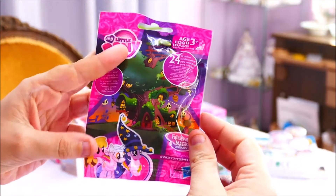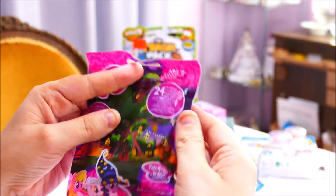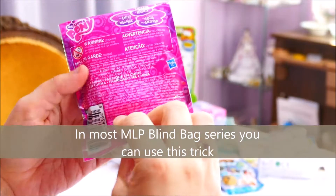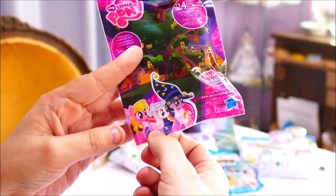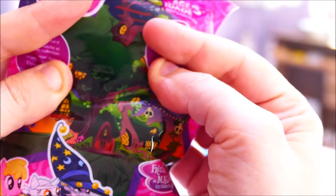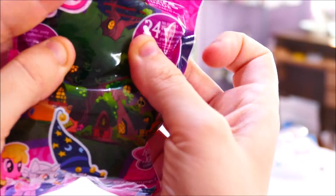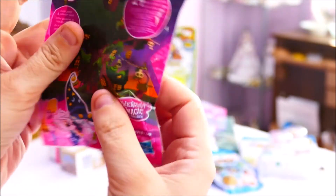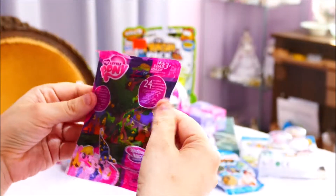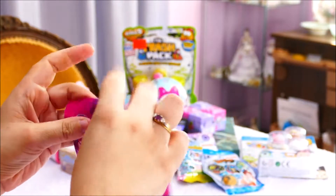This is one of the ones where they made a blind bag but it's not particularly blind. If you want to know what you're getting in the Halloween series, especially if you're looking for the chaser figures - the mummy and the bumblebee - just hold the blind bag like this. You can actually hold it up and see the pony and the name of what you're actually getting. The special one I can see is going to be the bumblebee.